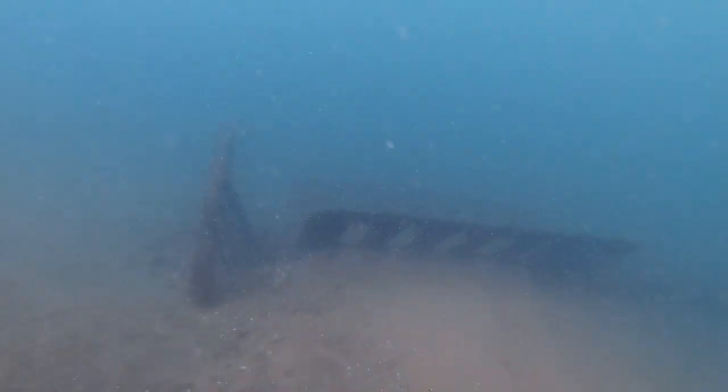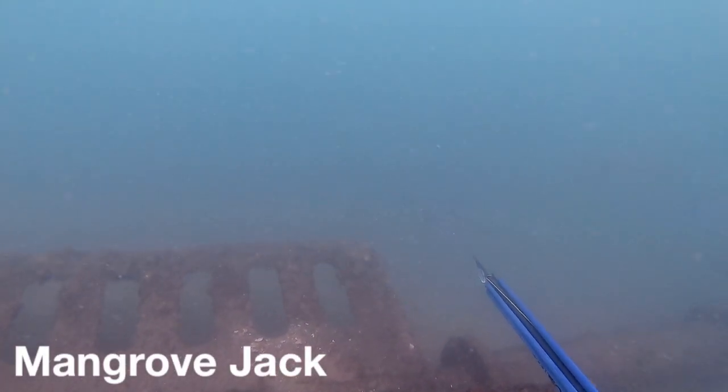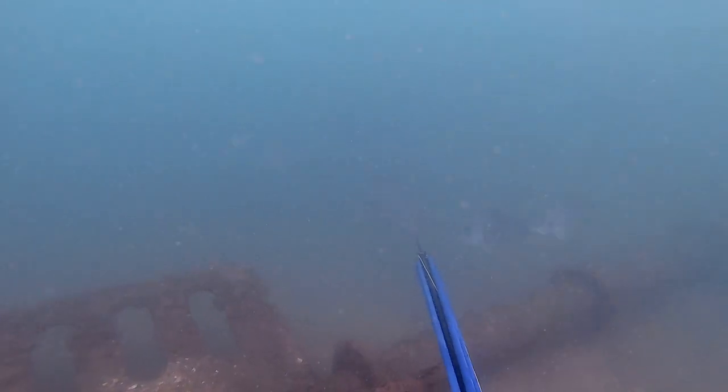I love doing dives like this in dirty water — just laying on the bottom and seeing what comes to you.